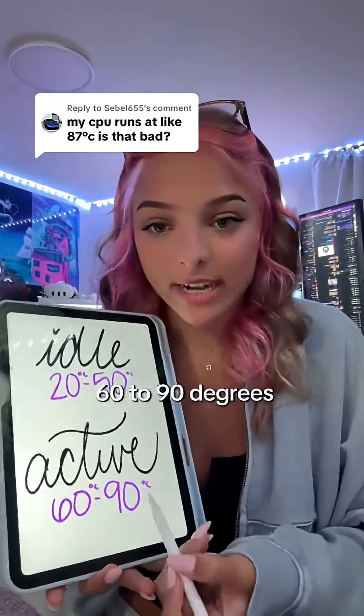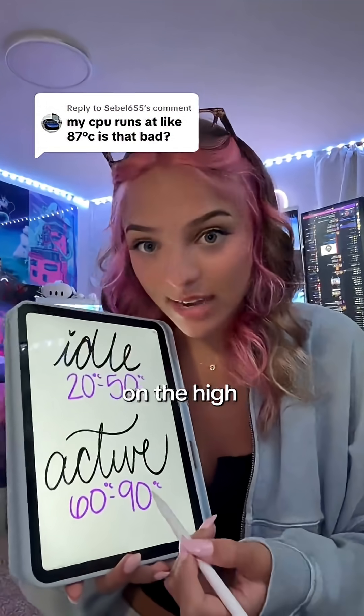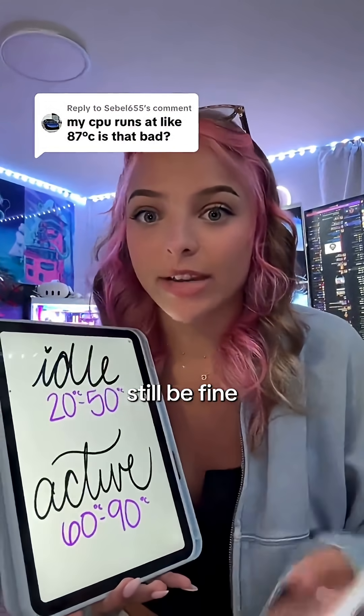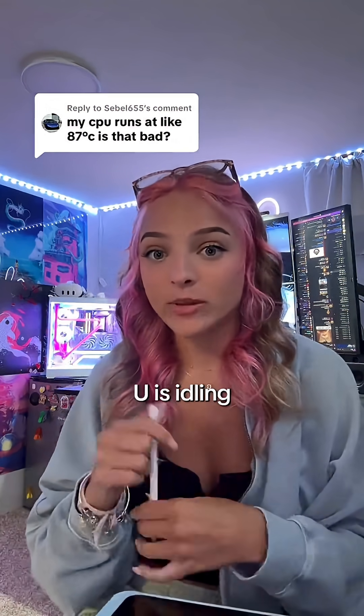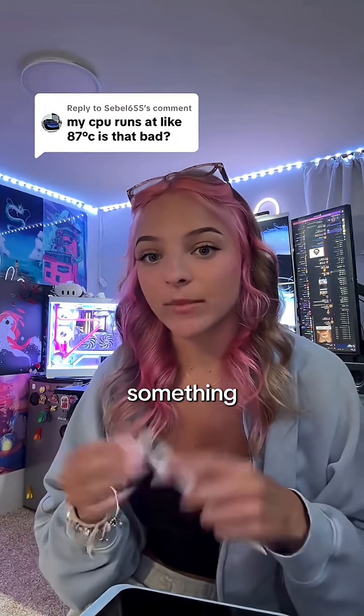Same with active temps — around 60 to 90 degrees Celsius. 90 is on the high side; however, you can go a little bit higher and still be fine, you just have to watch out. If your PC is active, 87 degrees is fine. But if your CPU is idling at 87 degrees Celsius, you should probably change something.